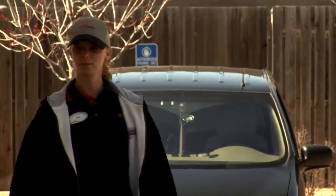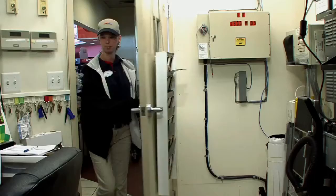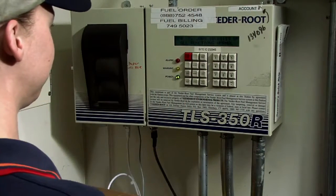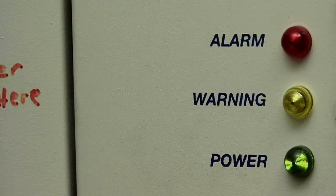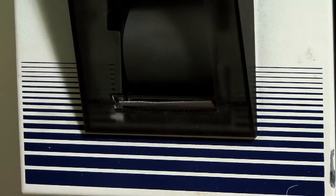The Class C operator should visually inspect the ATG system at the beginning of each work shift. The front panel of the ATG will look similar to this example. Notice that there are several components on the front panel of the ATG console. They may include an LED display or computer touch screen, alarm and warning indicator lights, an audible alarm or warning horn, and a printer with paper.